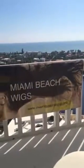Hello! Welcome to Miami Beach Wigs where we survived the hurricane! So now folks, let's get back to the business of being beautiful. Today we are featuring this most beautiful unit.